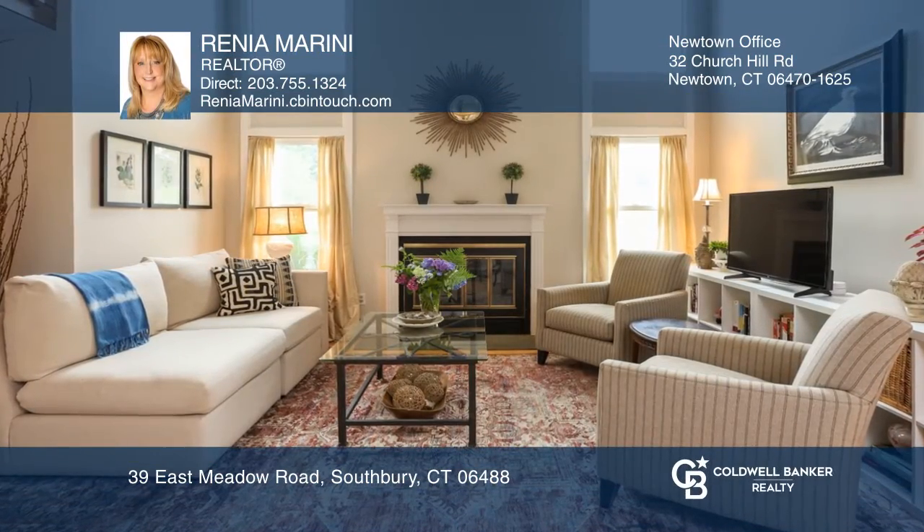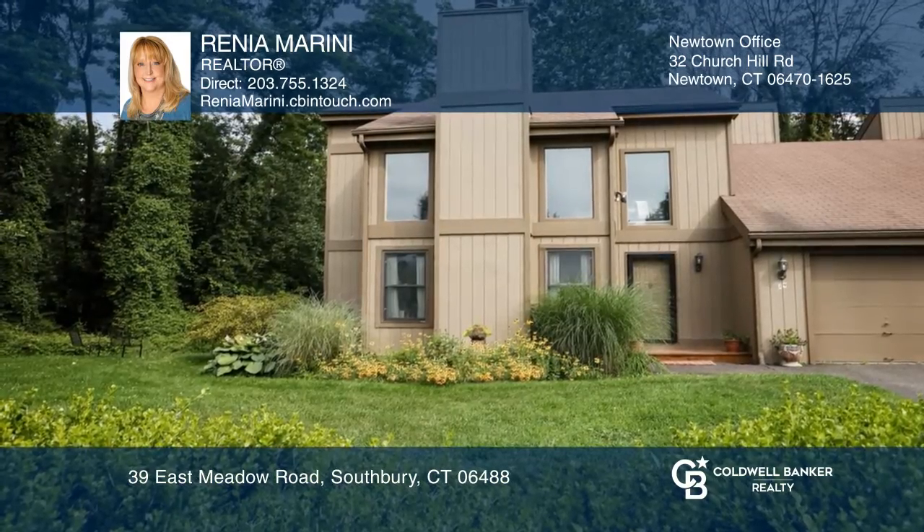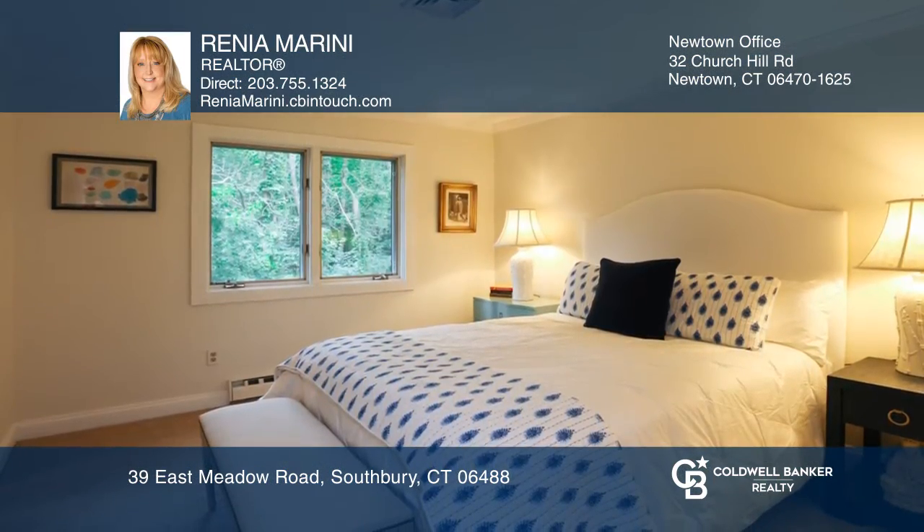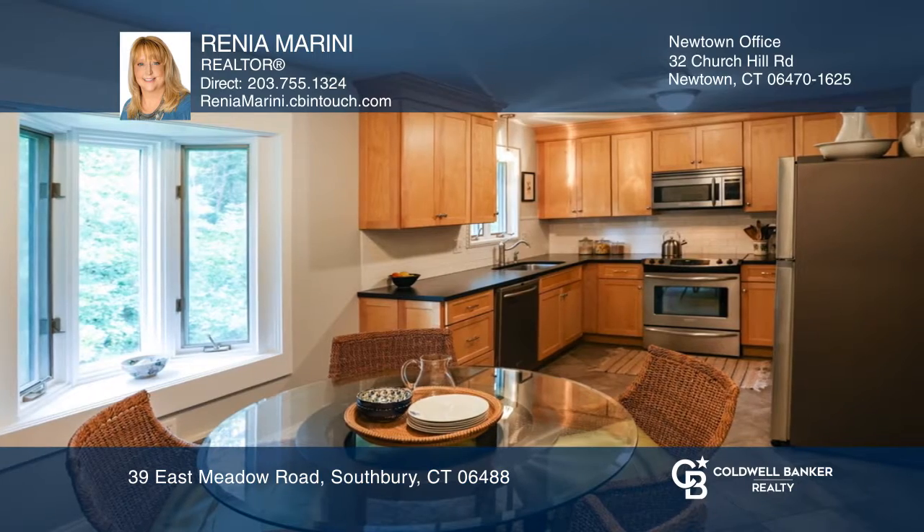This sun-filled, two-bed, two-and-a-half-bath home features a one-car attached garage, attic storage, a remodeled kitchen, deck, patio, balcony, and a finished lower level.